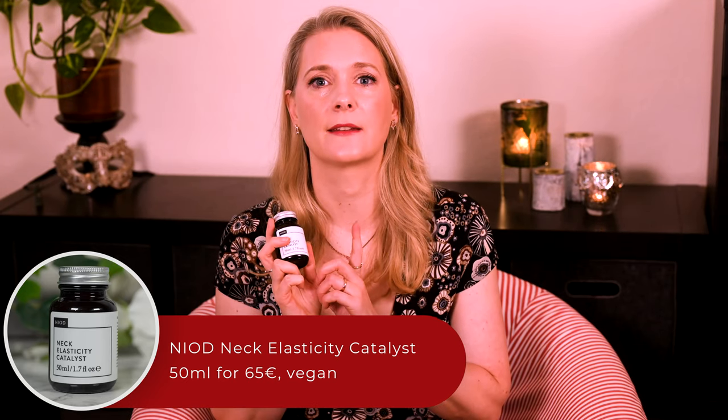About a week ago I talked about the best ways to take care of your neck and chest, and one of the things I mentioned was that no, you do not need to buy specific skincare for that area — at least not in general. Every rule has exceptions. But is the NIOD Neck Elasticity Catalyst one of them?